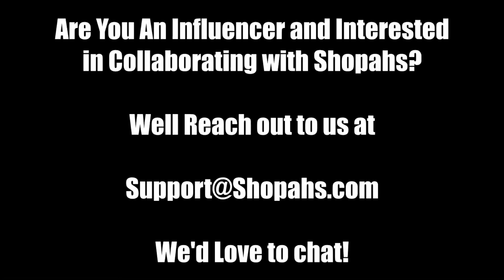Are you an influencer and interested in collaborating with Shoppers? Reach out to us at support@shoppers.com. We'd love to chat.